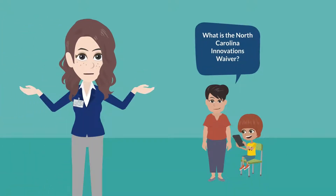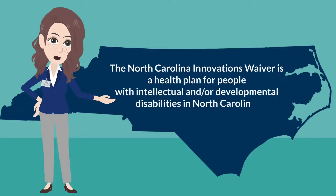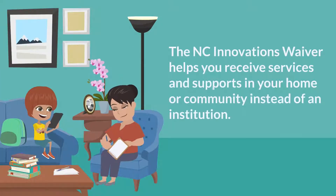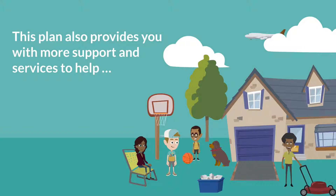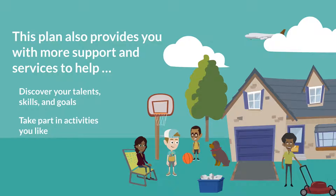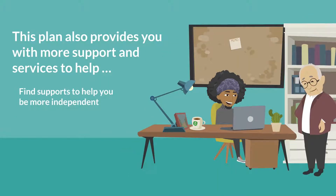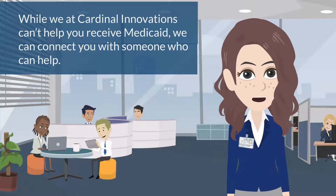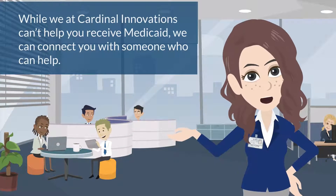What is the NC Innovations Waiver? The North Carolina Innovations Waiver is a health plan for people with intellectual and/or developmental disabilities in North Carolina. It helps you receive services and supports in your home or community instead of an institution. This plan also provides more support to help discover your talents, skills, and goals, take part in activities you like, find supports to help you be more independent, and manage and direct your services, supports, and funds. While we at Cardinal Innovations can't help you receive Medicaid, we can connect you with someone who can help.